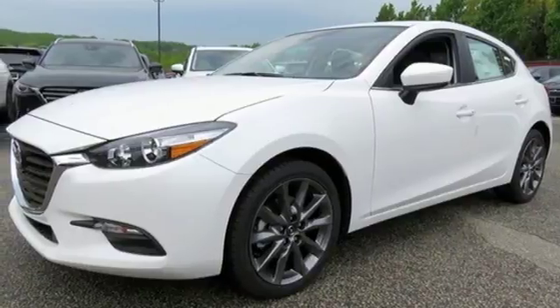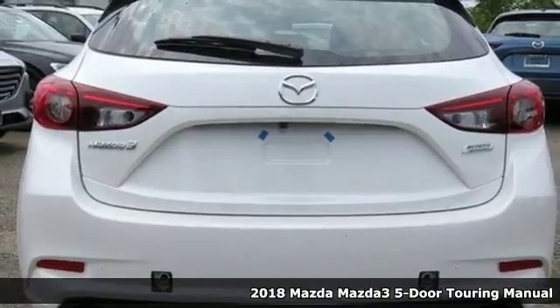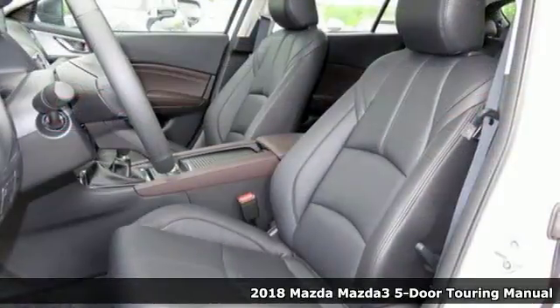Here's a 2018 Mazda 3 5-door. With Mazda, driving's what matters most. It boasts an impressive list of features like these.